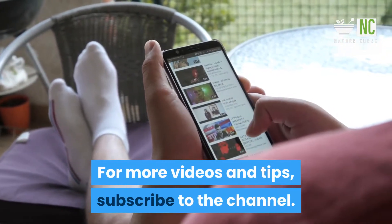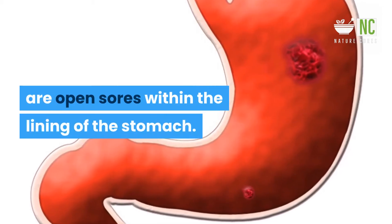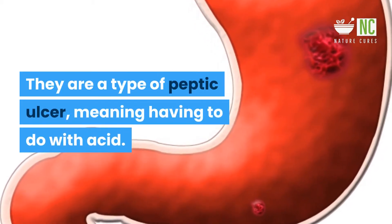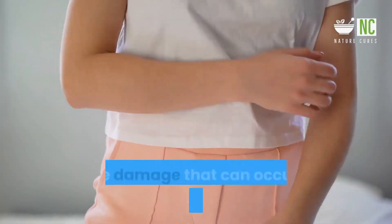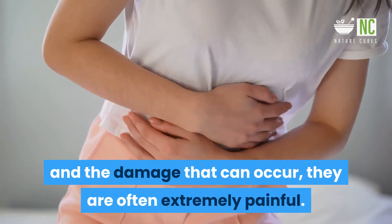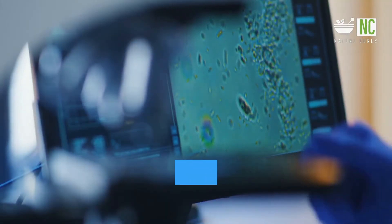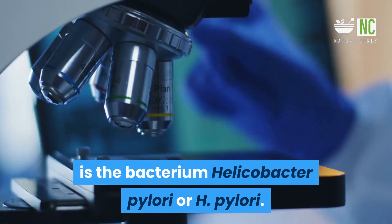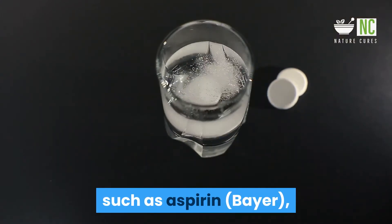Stomach ulcers, or gastric ulcers, are open sores within the lining of the stomach. They are a type of peptic ulcer, meaning having to do with acid. Because of the amount of acid present in the stomach and the damage that can occur, they are often extremely painful. The most common cause of stomach ulcers is the bacterium Helicobacter pylori, or H. pylori.